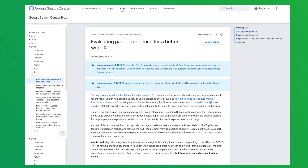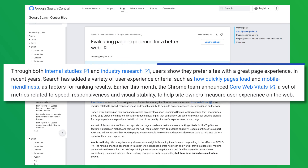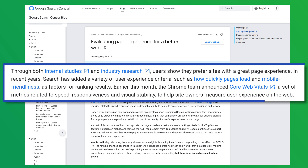As Google states in its blog, in recent years, search has added a variety of user experience criteria, such as how quickly pages load and mobile-friendliness, as factors for ranking results. So yes, PageSpeed is actually a ranking factor for your clients' WordPress websites.